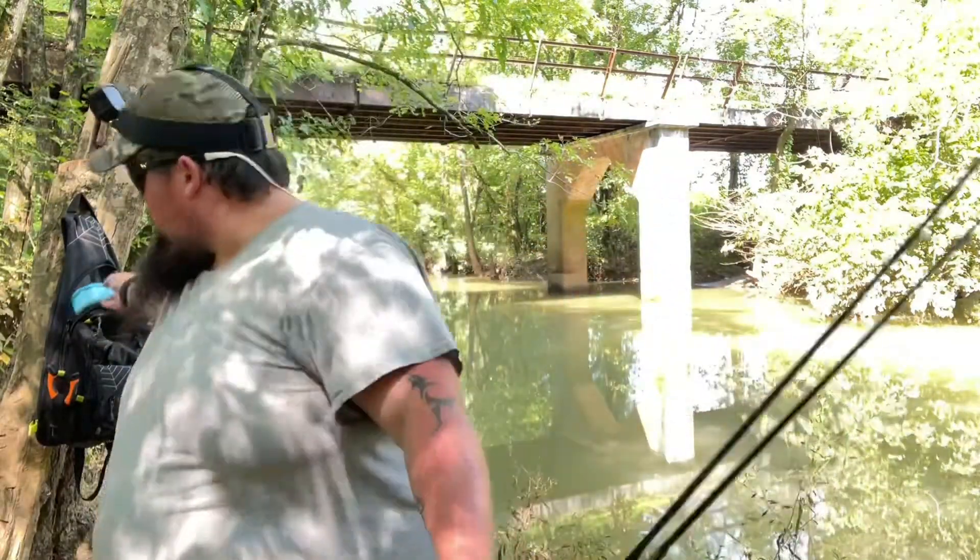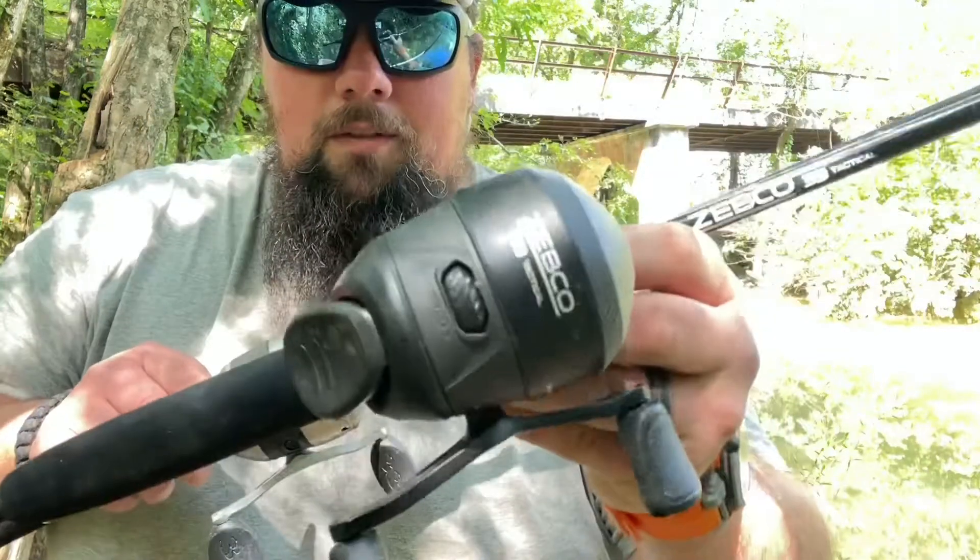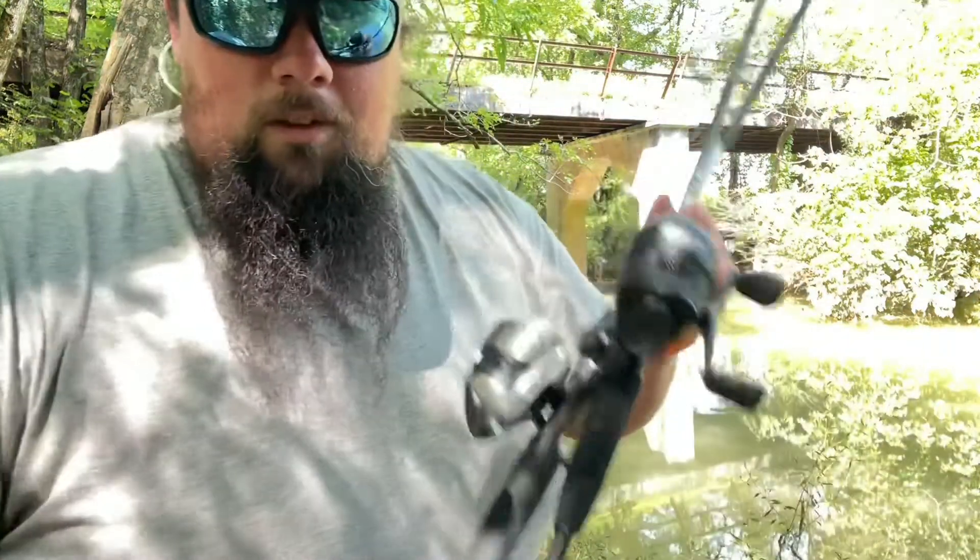I'm set up and about to get my lines in the water, but first let me show you this super secret, high-quality, never-before-seen bait and gear. I'm talking NASA doesn't even know about it, DARPA doesn't even know about it. Nightcrawlers — yeah, that's some good stuff right there. And as far as the rods go, only the best of the best: Zebco 33s. Bet y'all wish you had high-quality equipment like this.